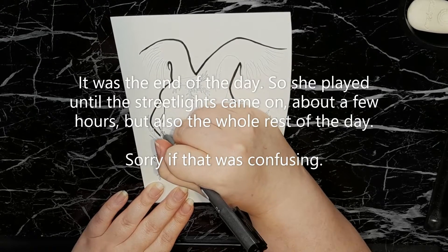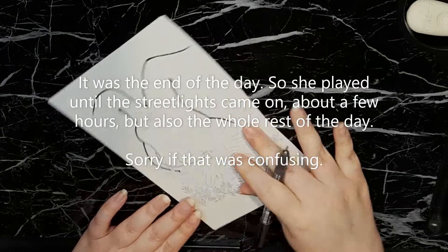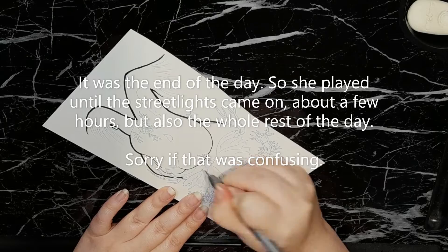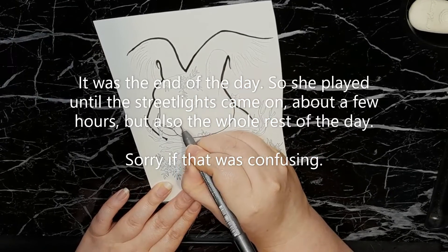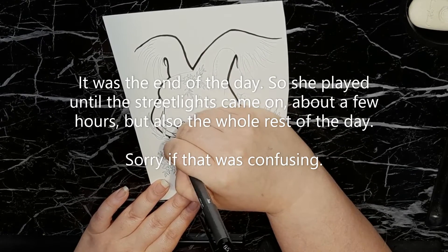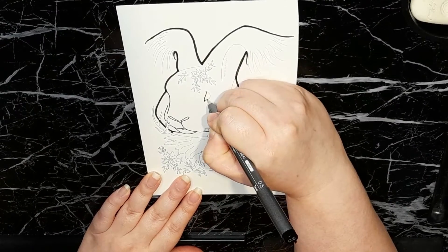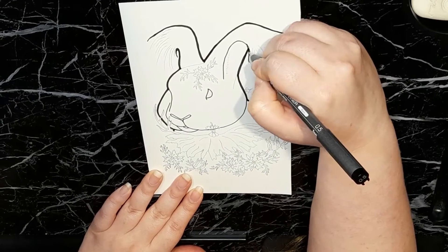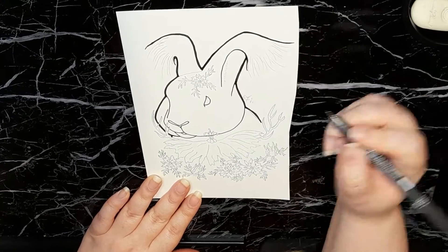They played all day, and looking back she doesn't remember ever seeing an adult. After a few hours she went to her grandma's house and stayed for a couple days over the weekend. The next time she was walking back to her house from her grandma's, she noticed that all the boards were back on the windows and doors, just like they were before.